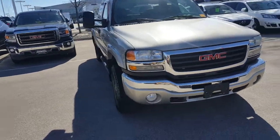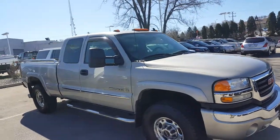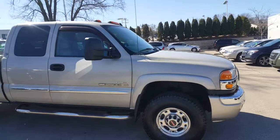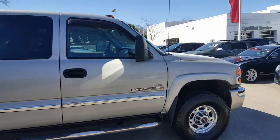Greg Prince here with Boucher Buick GMC in Waukesha, Wisconsin. You are listening to the sound of a 2007 GMC 2500 heavy-duty diesel with the Allison Duramax transmission. Listen to that rumble. This is a local one-owner vehicle.